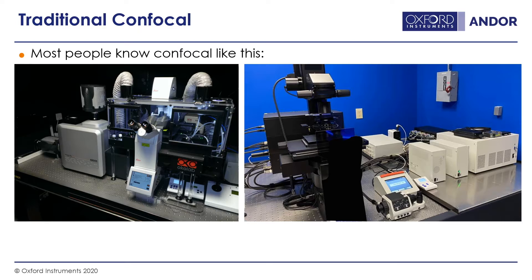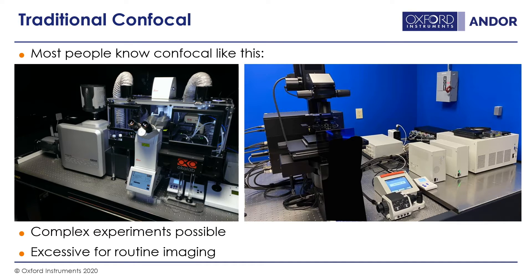Those already familiar with confocal microscopy will be used to large systems like those shown here. They're typically designed for complex experiments and are fairly excessive for routine imaging. They're quite expensive to purchase and run, have a large footprint, and will typically be found in a core facility with an imaging expert. They have a long learning curve and often require a specialised room such as a dark room, which you may not always have easy access to.